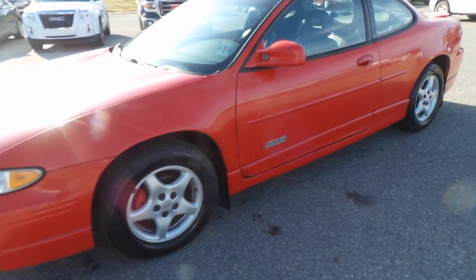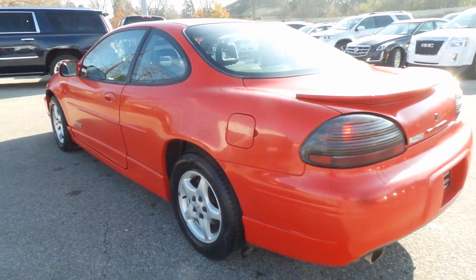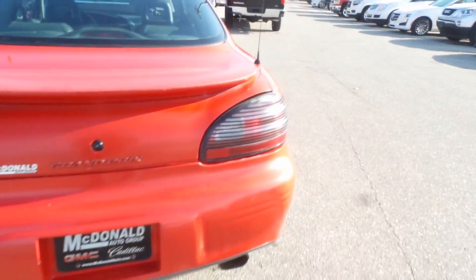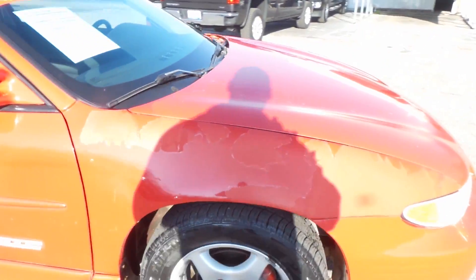We got a pretty cool one for you today. This is a Grand Prix GTP in 97. It's got the famous 3.8 liter engine. It is the coupe, so it's only two door. These things are cool, they've been around for a long time. A lot of people have them, but this one's the GTP.